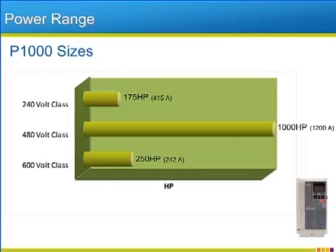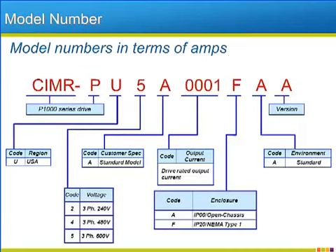Besides adding the 600-volt class, the P1000 will also reach larger horsepower ratings that were not available in the previous generation of Yaskawa industrial fan and pump drives. The model number nomenclature of the P1000 adheres to the format that all of the 1000 generation drives follow, just like the V1000 and A1000. Besides defining the voltage class and output current rating, the P1000 model number also specifies the enclosure type and the international region that the drive is initially configured for from the factory.